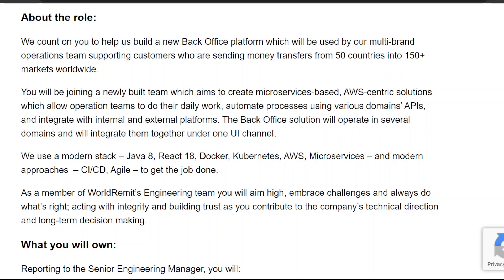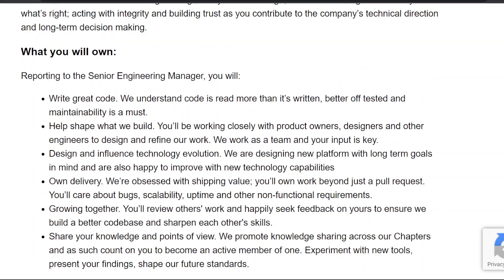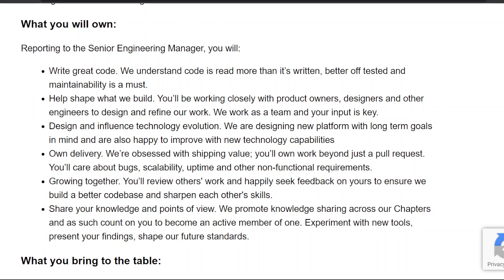What you will own, reporting to the Senior Engineering Manager: one, write great code — we understand code is read more than it's written, better off tested, and maintainability is a must. Two, help shape what we build — you'll work closely with product owners, designers, and other engineers to design and refine our work.